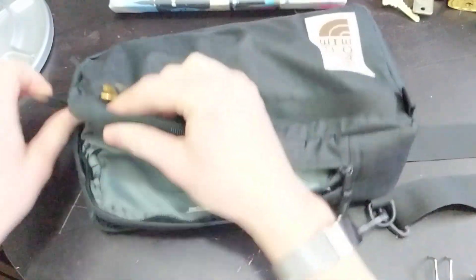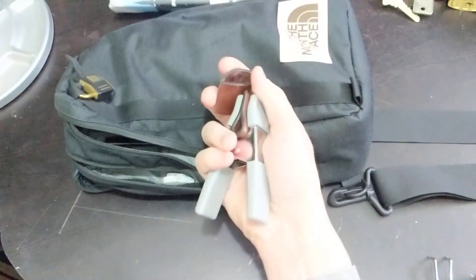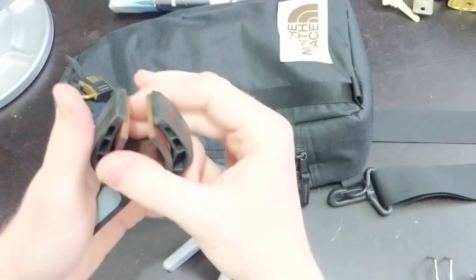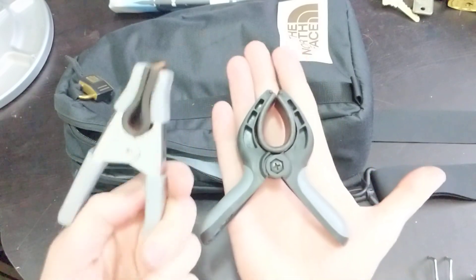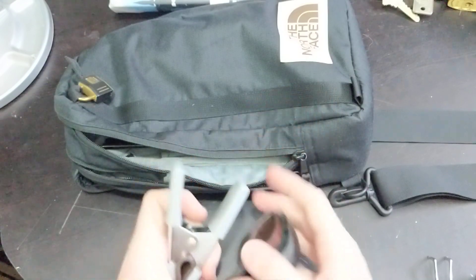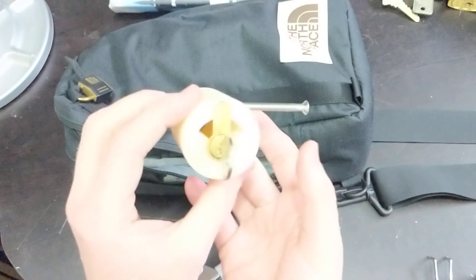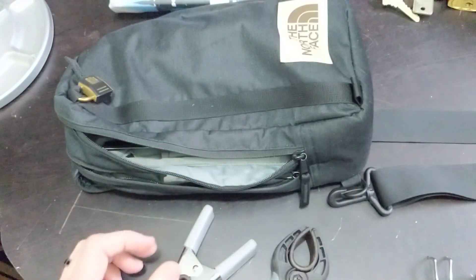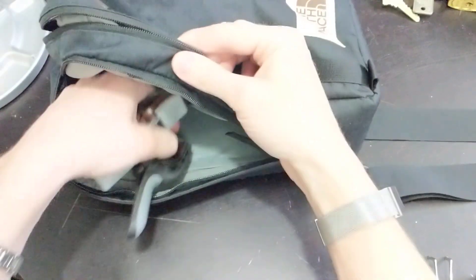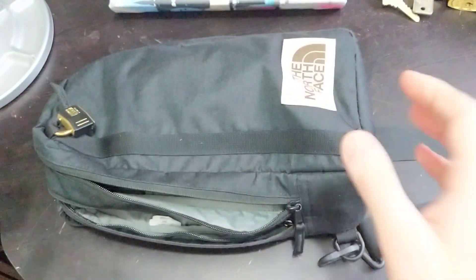And then last but not least — my other one's actually right here because I was using it earlier — my DIY clamps for mortise cylinders and pretty much everything else. I use these instead of these most of the time because it's easy to just quickly clamp something up, pick it, and then put it away when I'm done. They also double as actual clamps for things.